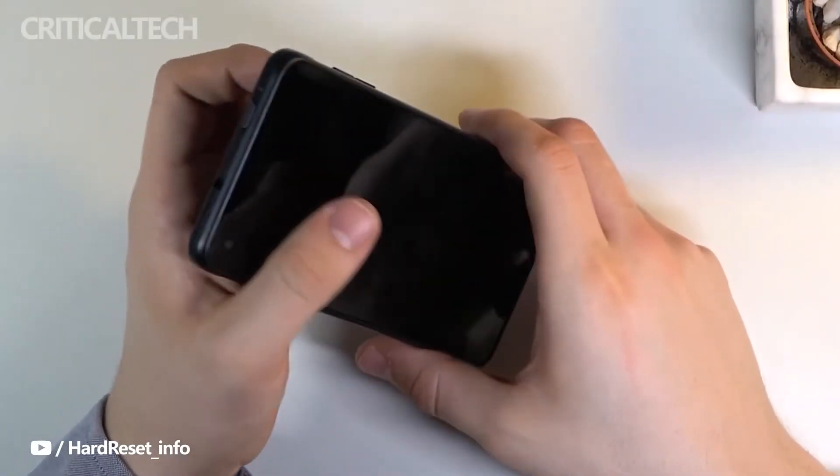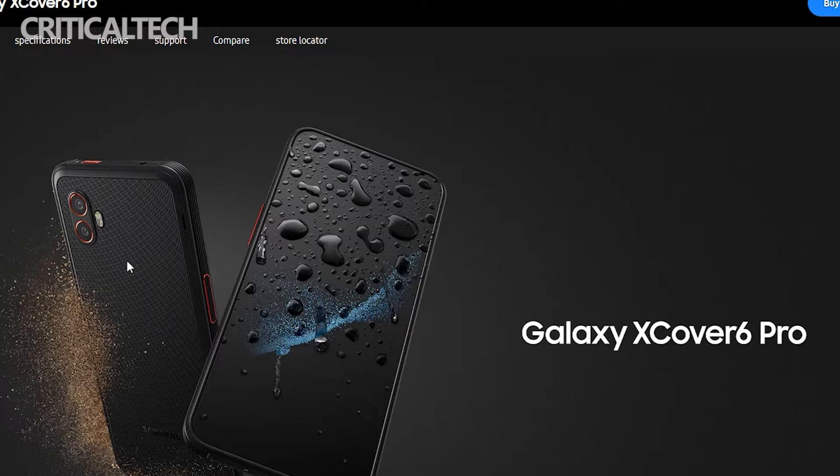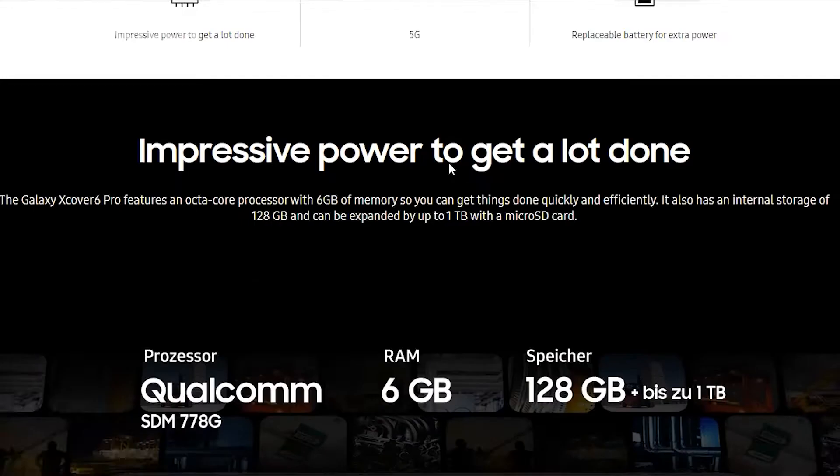The upcoming Samsung Galaxy X-Cover 6 Pro has been leaked prior to its launch, revealing its key specifications and images. The X-Cover series is Samsung's line of rugged smartphones developed for frontline workers, such as those in retail, healthcare, and construction.